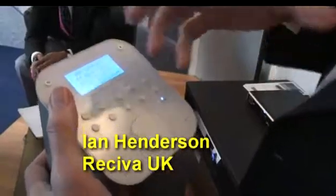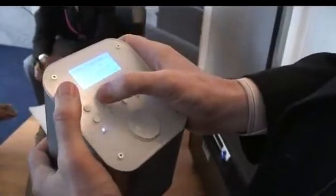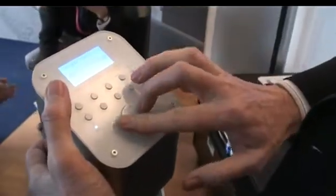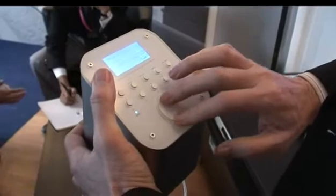Let me show you what we've been doing since the last time you had a play with your radio, Jonathan. What we've done now is we've taken the menu and we've probably made it a little bit more intuitive. The menu is now on a vertical scroll, which is a much better way of working. It's much more intuitive that way.